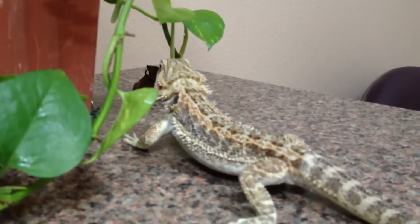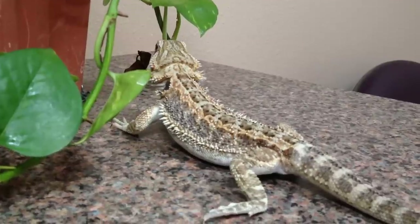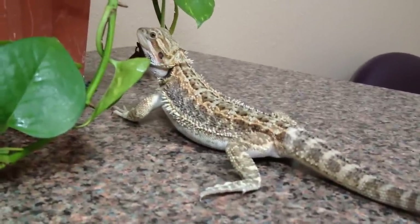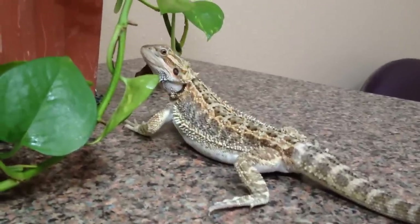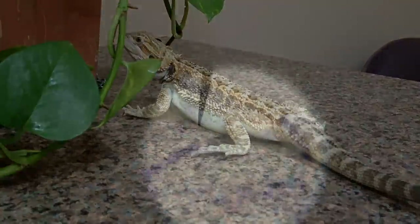I'm not going to look at you because you have a camera. Talk to my publicist before you take any pictures. Oh look — is that a lizard over there in that jungle? Is that a desert lizard in a jungle?